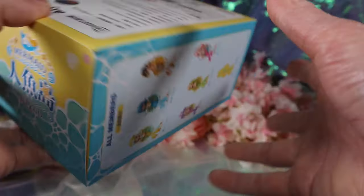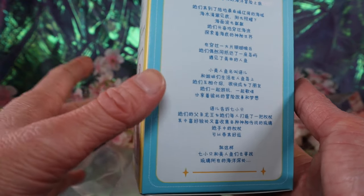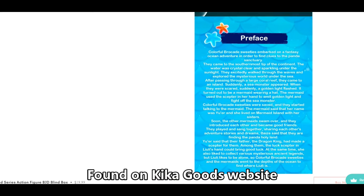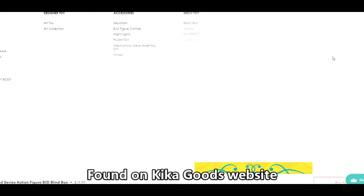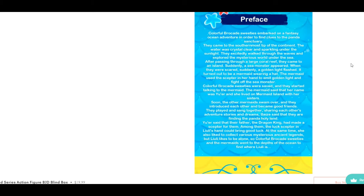It's got a little beach setting — so cute. There's something on the side but unfortunately I can't read it. So I think I saw a little blurb that was on the side of the box. This is the preface: these colorful brocade sweeties embarked on a fantasy ocean adventure to find clues to the Panda Sanctuary. They came to the southernmost tip of the continent where the water was crystal clear and sparkling under the sunlight. They excitedly explored the mysterious world under the sea, and after passing through a large coral reef, they came to an island.